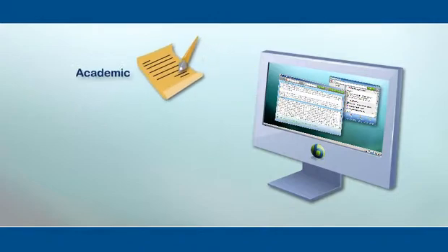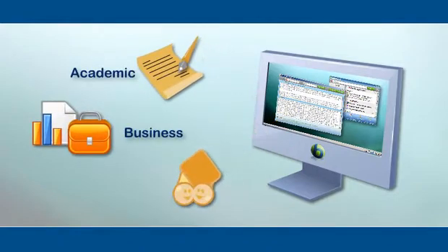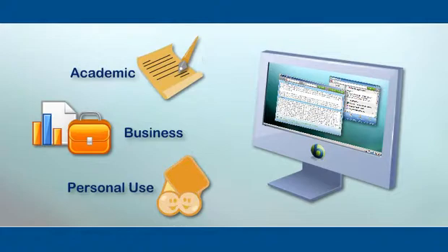Whether it is used for academic, business, or personal use, Babylon fits all individual needs.